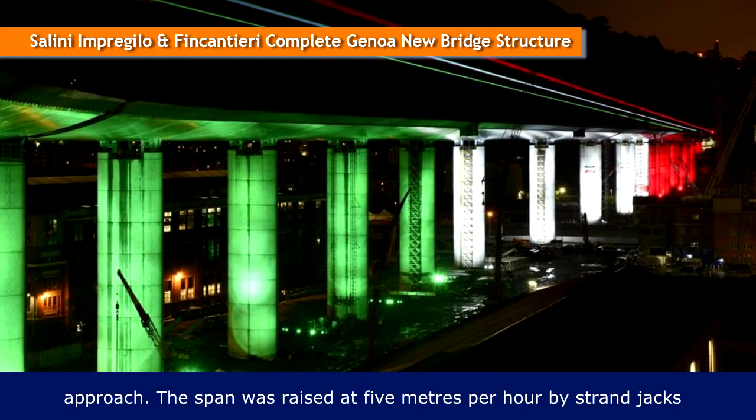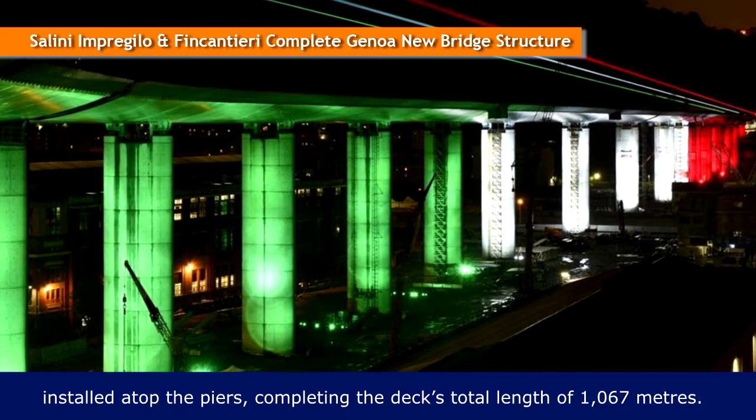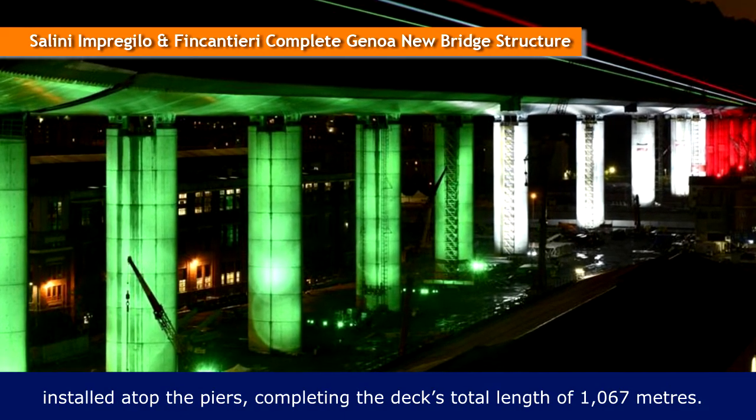The span was raised at 5 meters per hour by strand jacks installed atop the piers, completing the deck's total length of 1,067 meters.